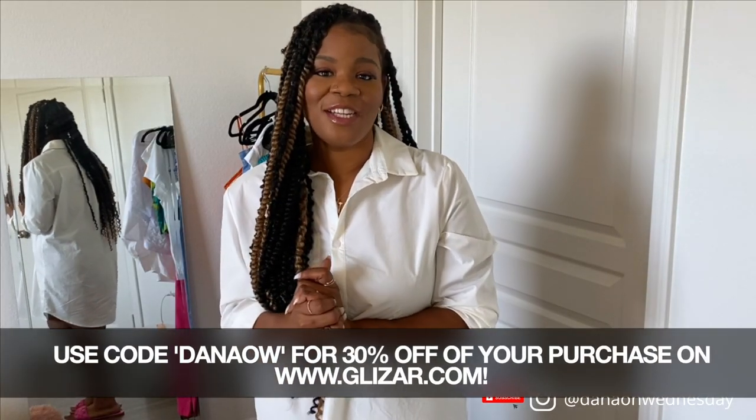Thank you so much for checking out my video today. I hope you guys enjoyed the looks, and if you did make sure to leave me a thumbs up, subscribe, and leave a comment below letting me know which looks you liked. If you plan on shopping at Glitzar, go ahead — it's 30% off, you can't go wrong. Don't forget to use code DANAOW for 30% off your purchase at Glitzar, and I'll see you guys in my next video. Bye!